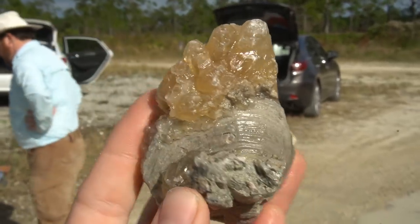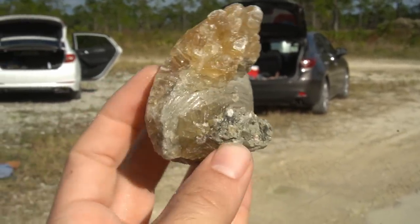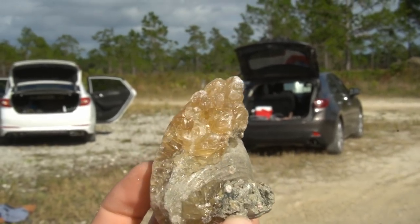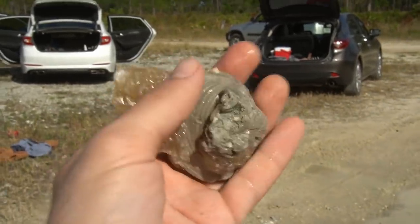Look at this, y'all — I had this piece sitting around all day and just finally washed it off, and it's a super cool piece. Look at that cool shell right there with nice calcite crystals. That is awesome. Very happy about that.